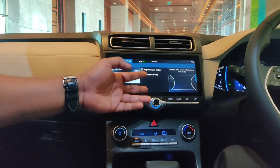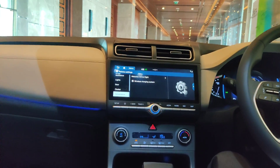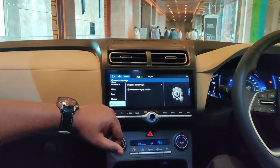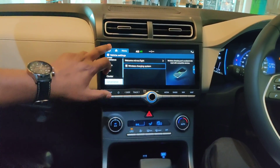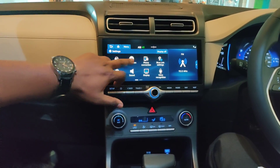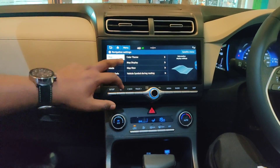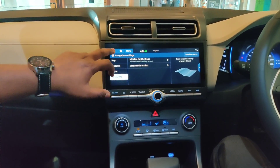There are many options here — content selection, wiper, light, IC road warning. This is Welcome Mirror Light, Wireless Charging System — here you can enable or disable it. This is the vehicle section, this is the navigation inbuilt which is a very good thing, and these are the settings.